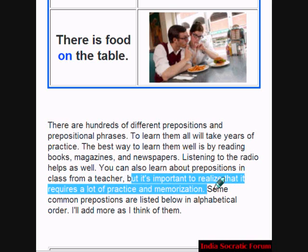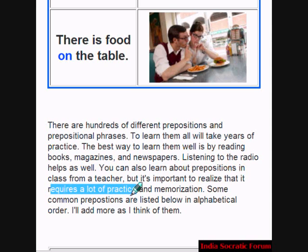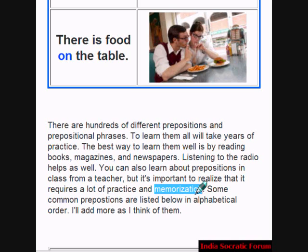It is important to realize that learning prepositions requires a lot of practice. How much practice is needed? Lots of practice and memorization is needed. You have to write it and say it again and again. Practice it.